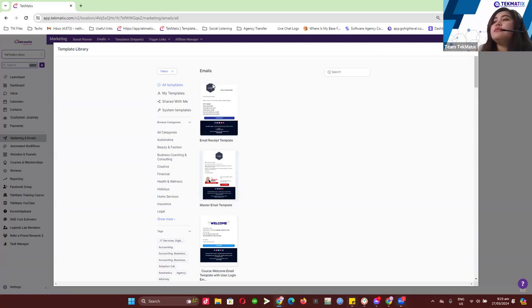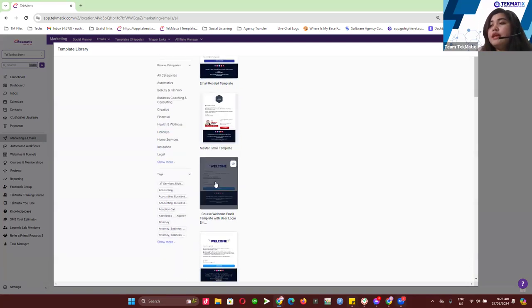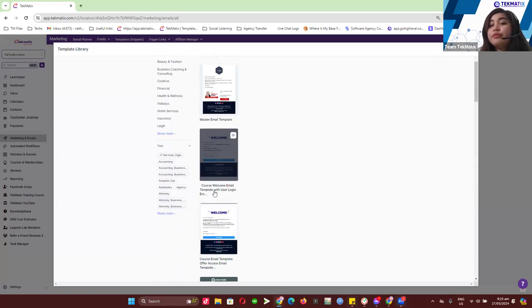These are some of the new email templates loaded to each account. We now have an email receipt template — if you want to send out automatic receipts when someone makes a purchase for your courses or products. We also optimized our master email template, and we have two new course email templates.